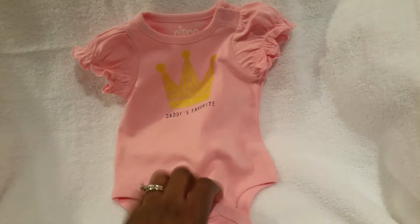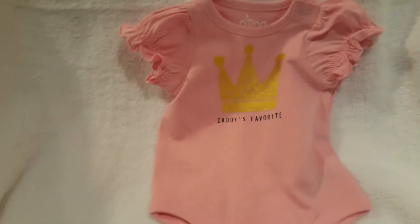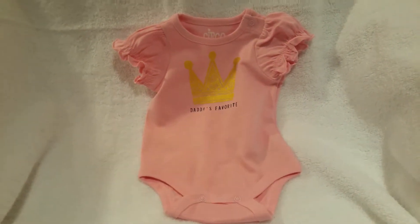This I thought was fun. The main reason why I bought it — it says Daddy's Favorite, Circle brand, which I believe is a Target brand. Look at the crown. Nice. Can't wait to wear that one. $1.